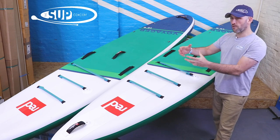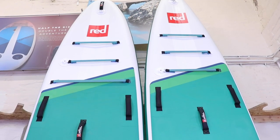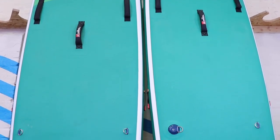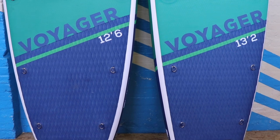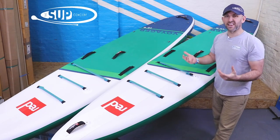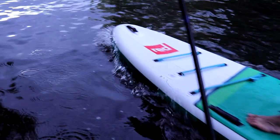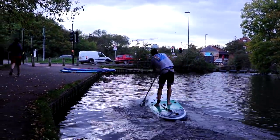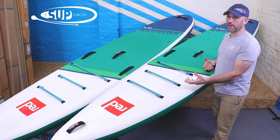The 12 foot 6 Voyager's overall outline shape is much fuller — wider in the forward nose sections, and it carries its width quite far aft. Compared to the 13.2 Voyager, it feels bigger and a bit stickier in the water. It's still efficient, but just stickier than the 13.2, which benefits from that additional glide.